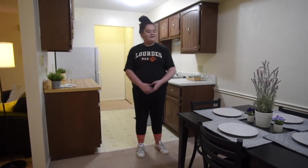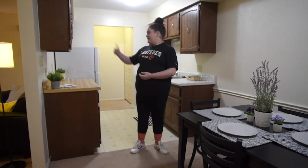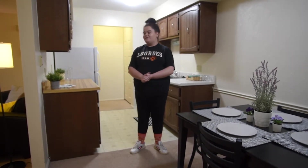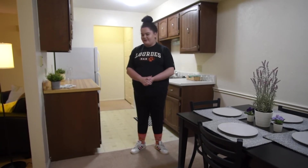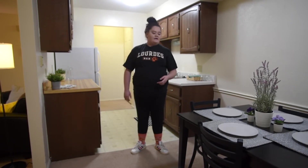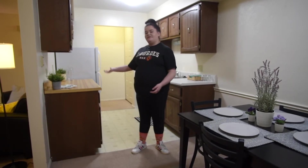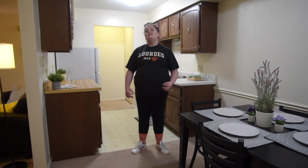Welcome to the kitchen and also the dining room by extension. Here at Lourdes you get cabinets and a fridge, and you can bring a microwave if you so choose. First-year students are required to have a 19-meals-a-week meal plan, so typically a lot of students just eat in the cafeteria because you're already paying for it. But if you want to have a warm meal back at home, all you have to do is bring a microwave and coordinate with your roommates, since you will have three other people in the apartment with you.